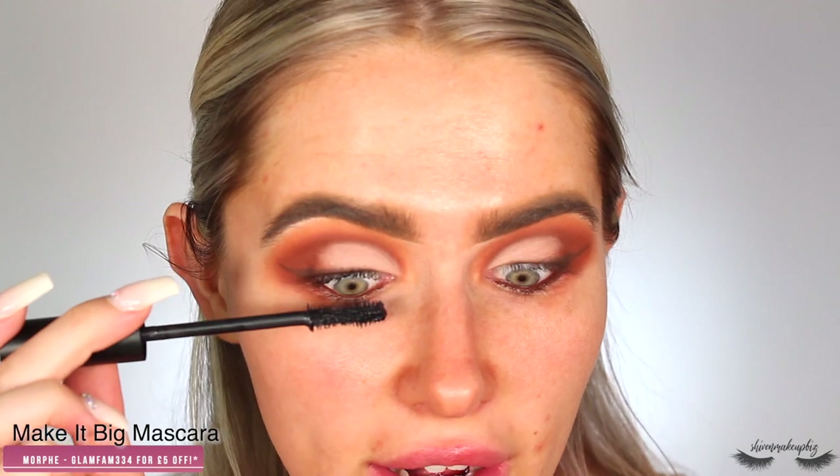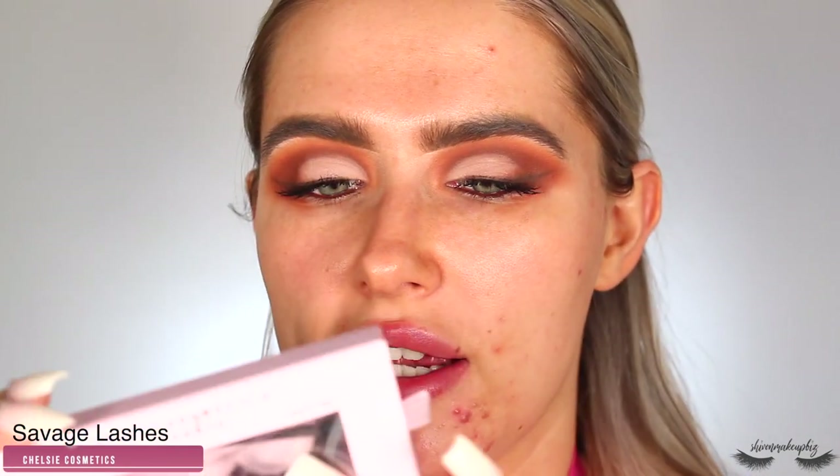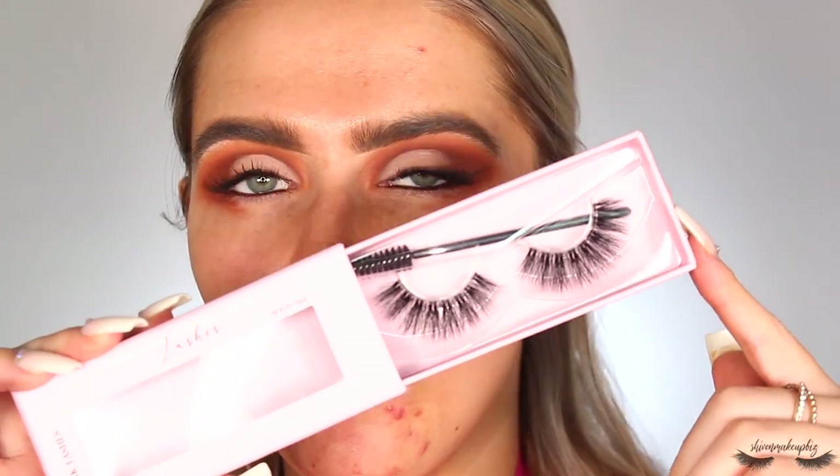I pop on the Morphe Make It Big mascara — really good for super thick lashes and I was enjoying it when I had extensions. Then I go off camera to apply the Chelsea Cosmetics faux mink lashes in the style Savage — a luxury vegan brand. Once lashes are on I take a cotton bud with micellar water to clean up underneath and sharpen that winged liner. You could use tape, but this method works just as well — just blend and clean up with a cotton bud afterwards.